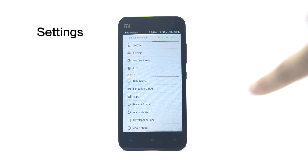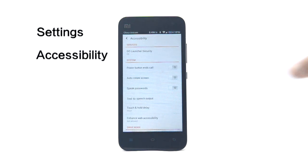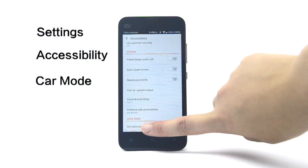UI: New Drive Mode allows you to check your calls and text messages while driving. Simply enable Drive Mode and the text messages and phone calls will be broadcast.